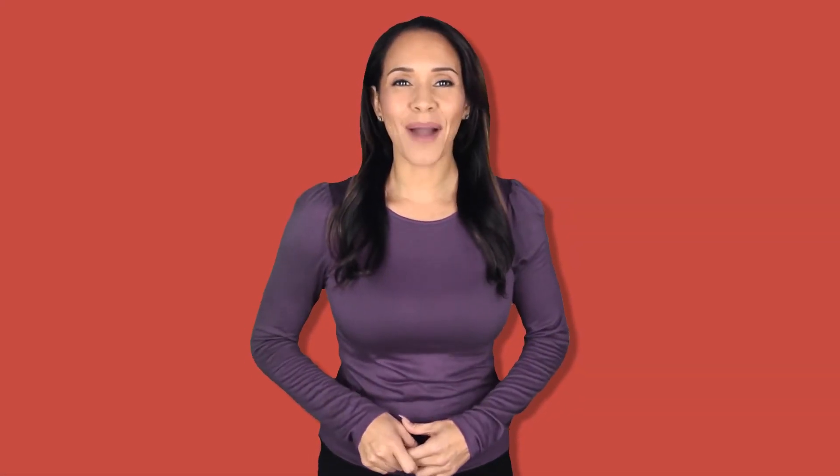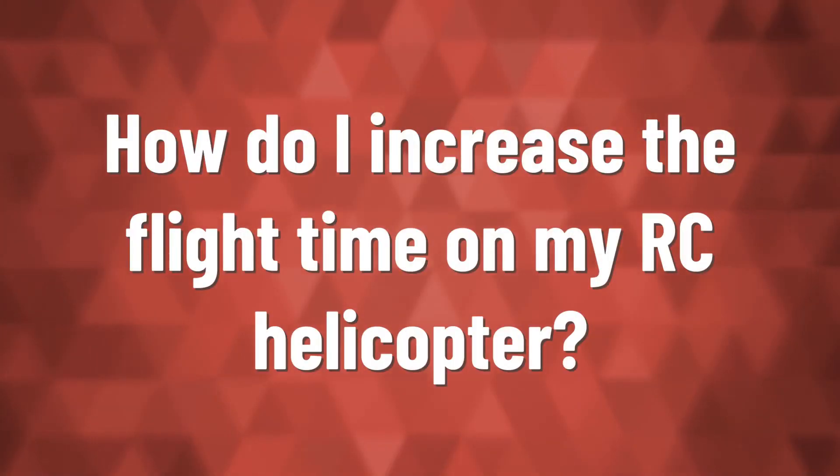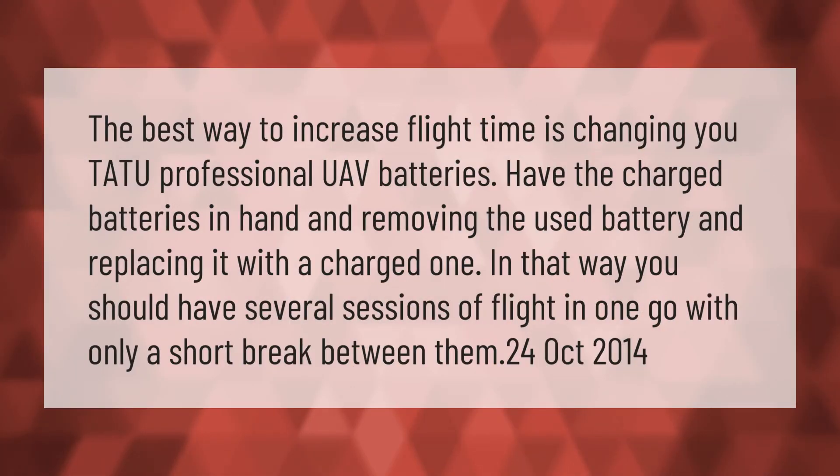Large RC helicopters are easier to work on. The downside is they cost more than small ones — sometimes a lot more. They also cost more to repair and operate, and can be very intimidating and dangerous if you are self-learning.